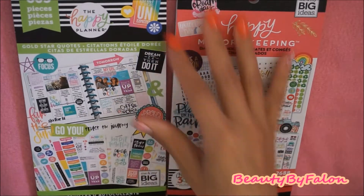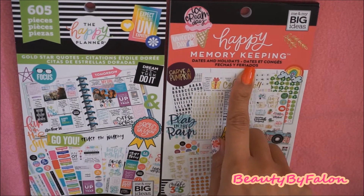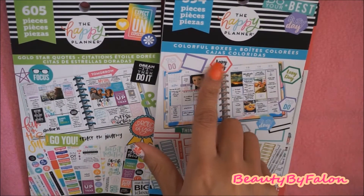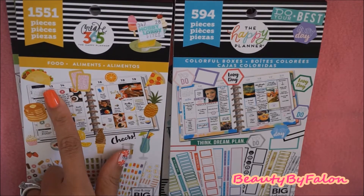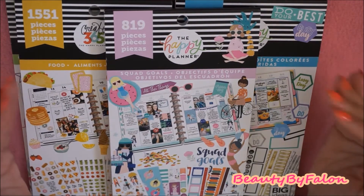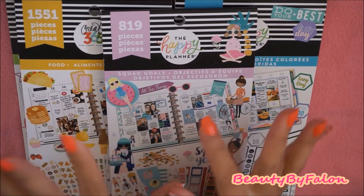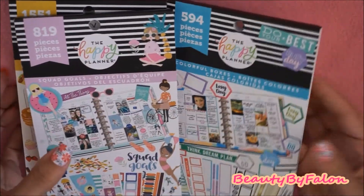I now have all of the new sticker books that came out: the Happy Memory Keeping Dates and Holidays, the Gold Star Quotes, the Colorful Boxes, the Food-themed one, and the Squad Goals. I finally have the whole collection of the new ones that came out so far. I think the other new ones are the Pregnancy one and the Sports Edition one, but I didn't need those.